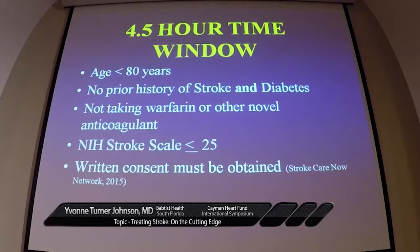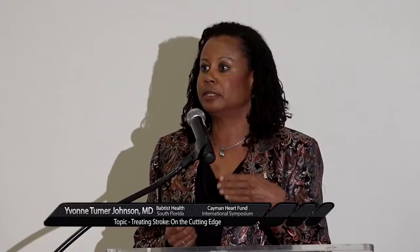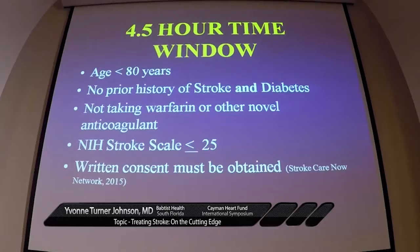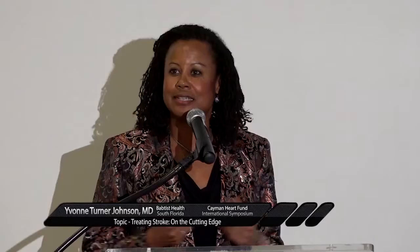There is a subset of patients we can give TPA to within a four-and-a-half-hour extended window. Those patients must be less than 80 years old, have no prior history of a combination of stroke and diabetes, and not be taking warfarin or any novel anticoagulant. For the three-hour window patients, even if taking Coumadin, they could get TPA if their INR is 1.7 or less. For the 4.5-hour window, it doesn't matter what their INR is — if they're taking Coumadin, they don't qualify. These patients also need an NIH stroke scale less than 25, suggesting a smaller infarction, and written consent is required.